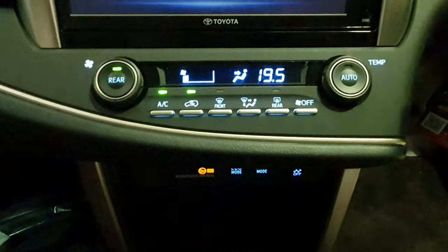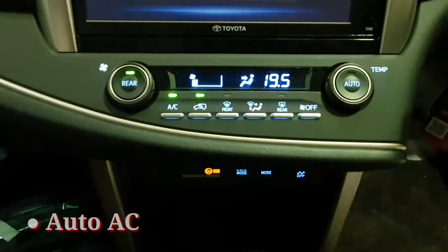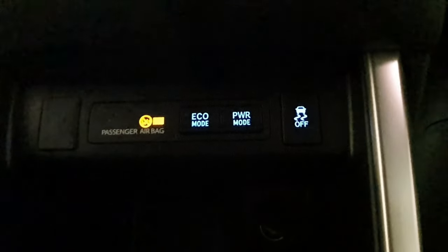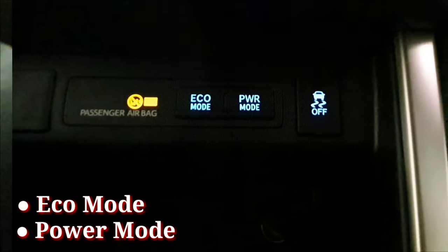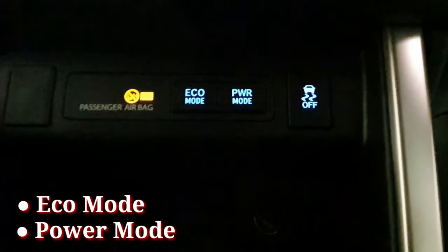Sudah menggunakan digital auto AC, sudah terdapat jenis semburan, arah semburan, tingkat semburan, dan juga level temperatur. Terdapat juga fasilitas Eco Mode dan Power Mode yang tentunya dapat menyesuaikan gaya mengemudi auto family.